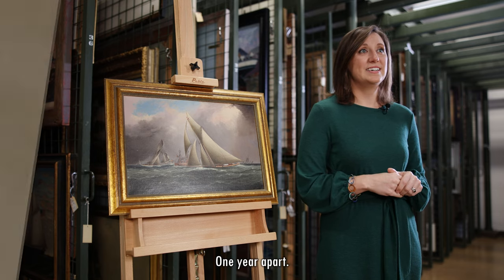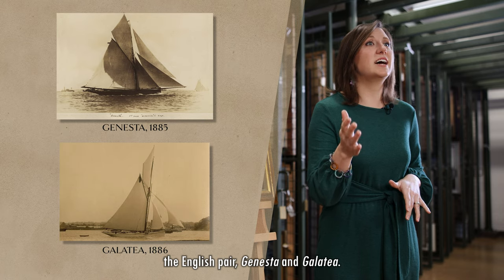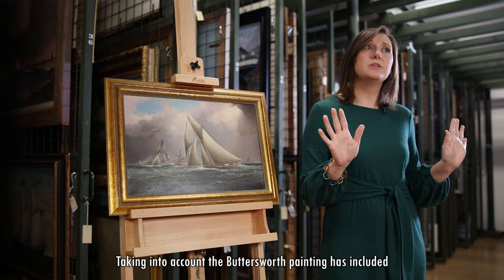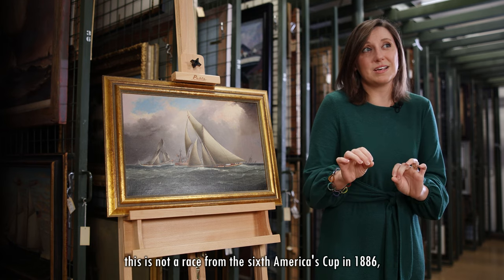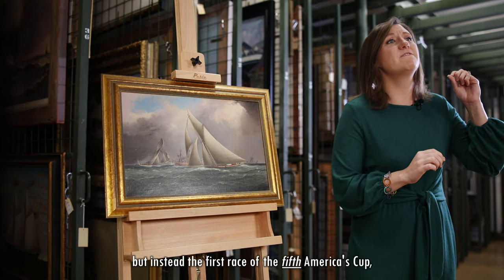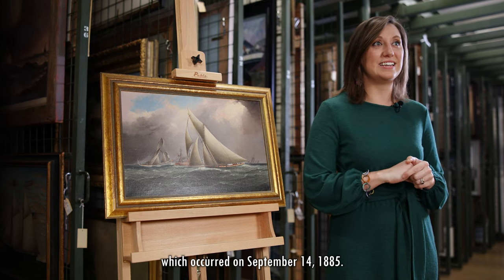One year apart. The American pair: Puritan and Mayflower. The English pair: Genesta and Galatea. Taking into account that the Buttersworth painting includes a bit of artistic liberty and several inaccuracies, we now believe that this is not a race from the sixth America's Cup in 1886, but instead the first race of the fifth America's Cup, which occurred on September 14th, 1885.